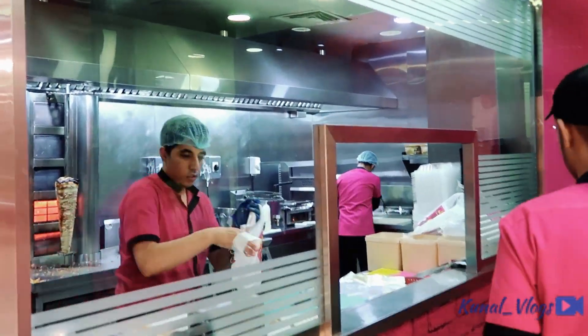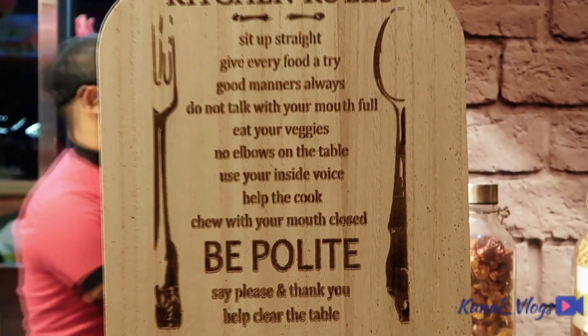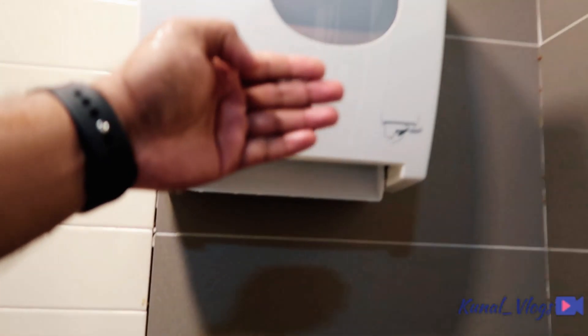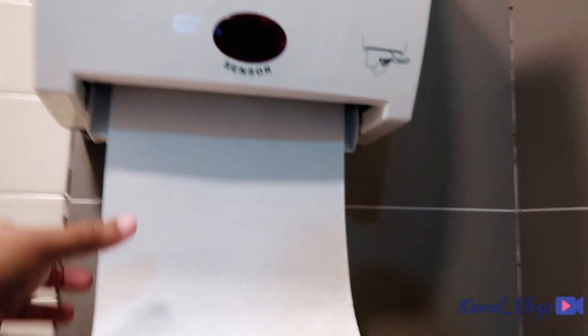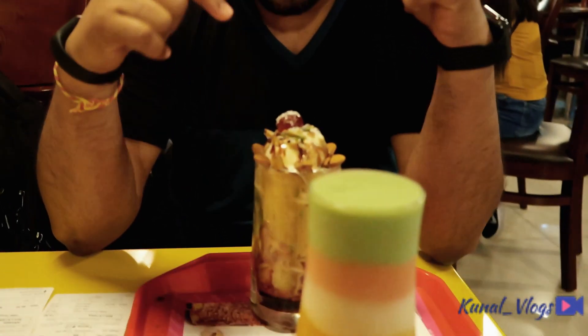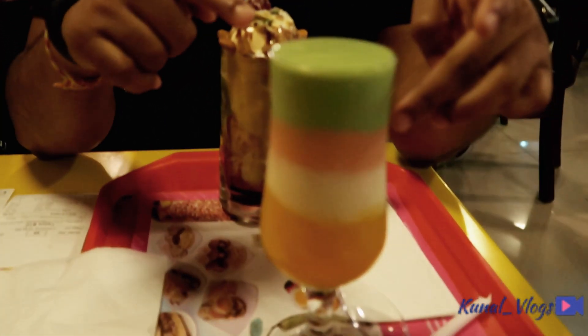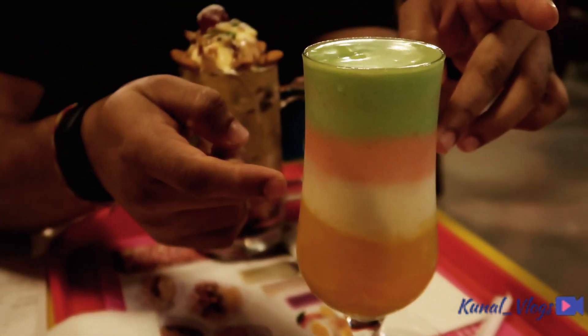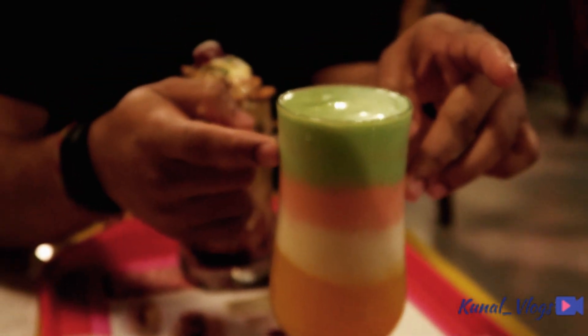We are not allowed inside the kitchen, but I will show you once the stuff is ready. Alright, the order has finally arrived. I have ordered two different types of juice to show you. This one is called mixed layer, which has four different layers. This one is mango, this is strawberry, and this is avocado.